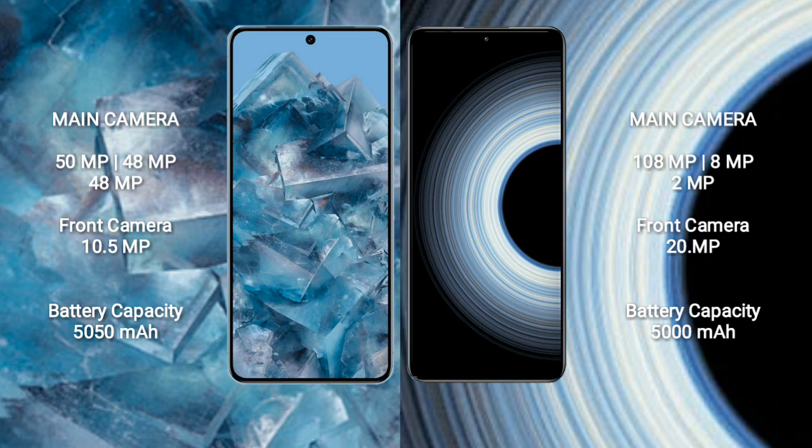Google Pixel 8 Pro has a 5050mAh battery with 30W fast charging support. Redmi K50 Ultra has a 5000mAh battery with 120W fast charging support.